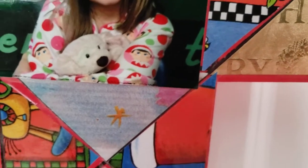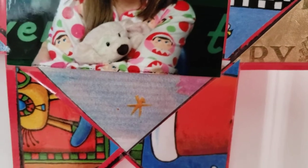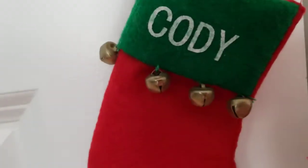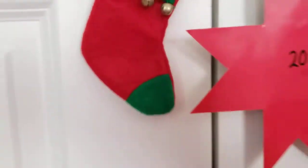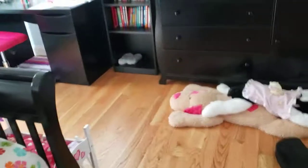Guys, look at how handsome Cody looked when he was younger. Of course, he's still handsome right now, but look at him! Cody, his stocking. Hello everyone, welcome back to Hobby Master.